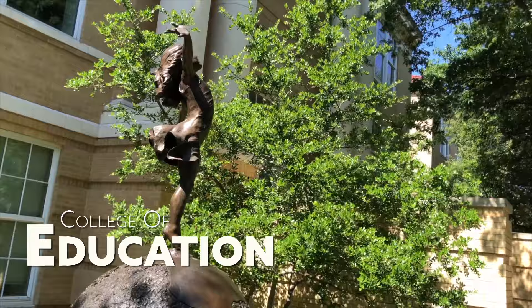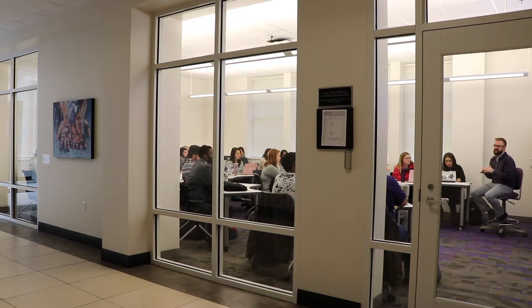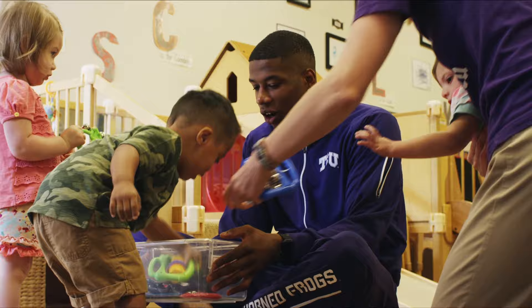The bronze statue outside the College of Education is called Teaching to Change the World. Graduates from the College of Education are doing just that, one student at a time. TCU is the only college in the nation with two laboratory schools — Kinderfrogs and Starpoint — where College of Education graduate and undergraduate students can observe, teach, and engage in research. Graduates of the College of Education are well-equipped to shape tomorrow's leaders for excellence.